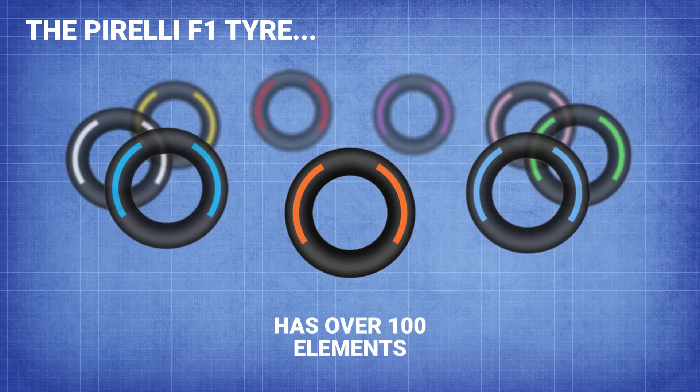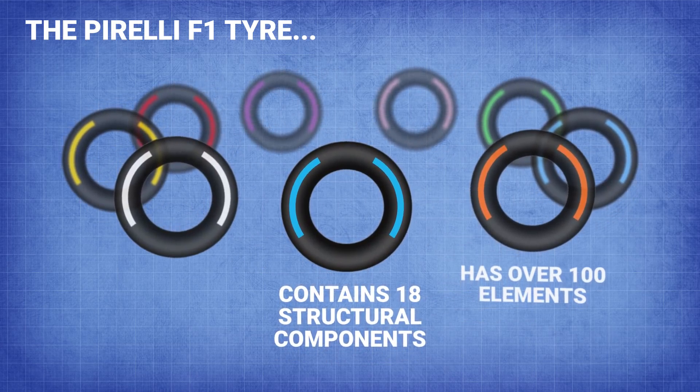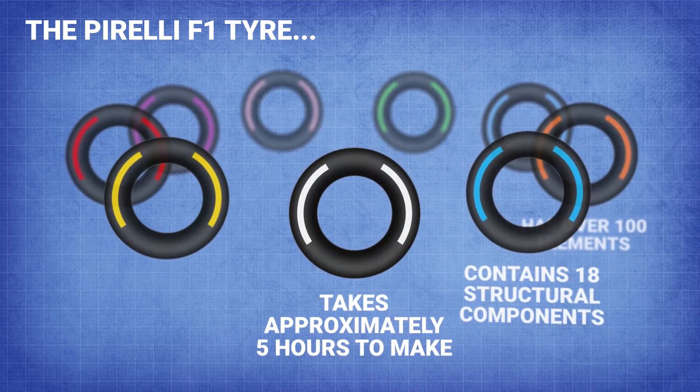The Pirelli F1 tyre has over 100 elements in each tyre with 18 structural components. If you're an expert and wanted to make one for yourself, it'd take you approximately five hours of work.